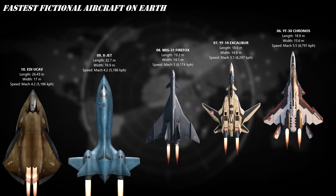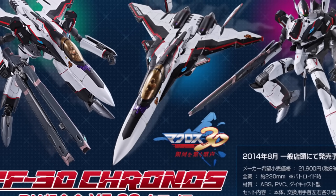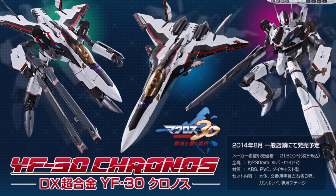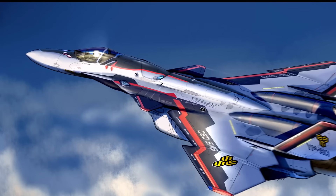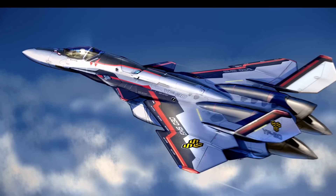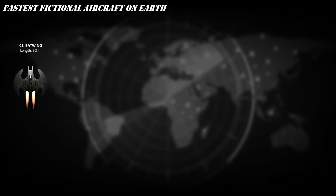At number 6, the YF-30 Chronos — the next-generation variable fighter from Macross Frontier. Sleek, powerful, and battle-ready, this beauty can rip through the atmosphere at Mach 5.5 at 10,000 meters. Designed for agility and strength, it transforms effortlessly between fighter, gerwalk, and battroid modes. With cutting-edge fold quartz systems and pinpoint precision, the Chronos doesn't just fly — it dances across the battlefield at supersonic speed.